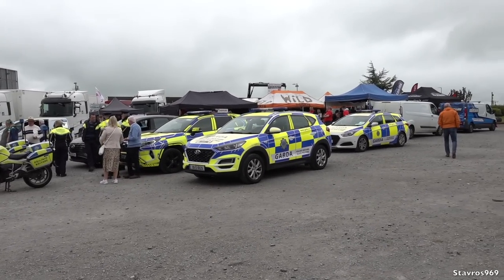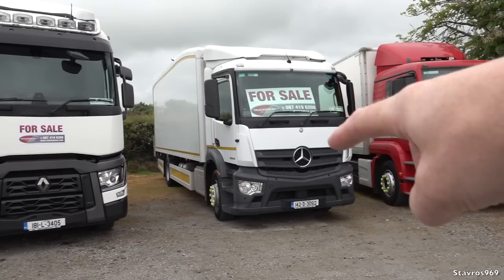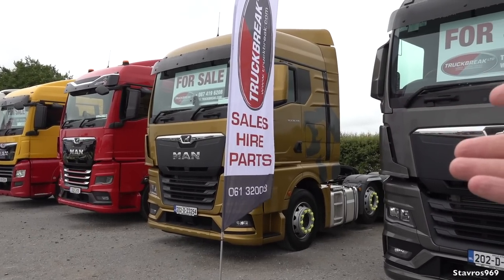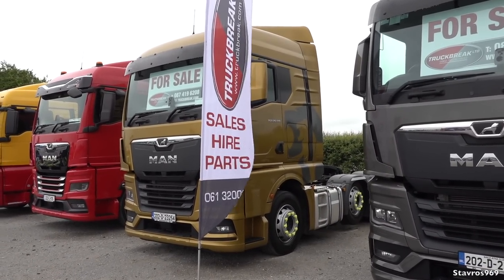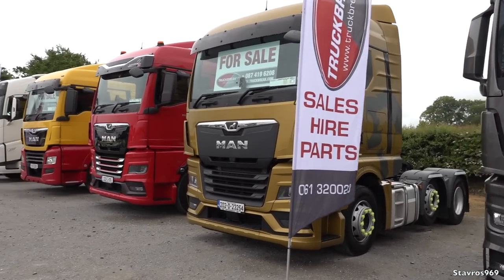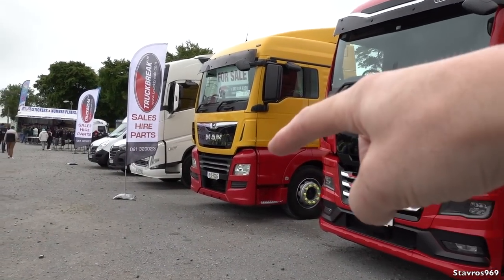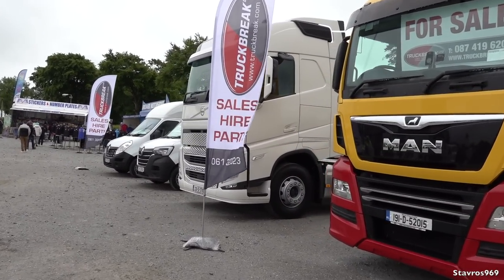A bunch of trucks here for sale by Truck Brake — MAN, Mercedes, Renault T-Series, and MAN again. I drove one of these over in Bilbao, Spain — if you want to check out that video, click the link. What a great event that was. The TGX 26.510 and the TGX 18.580 beside it as well, the D38, another MAN, and a brand new Volvo FH — a three-axle midlift.